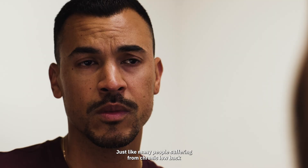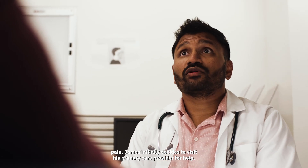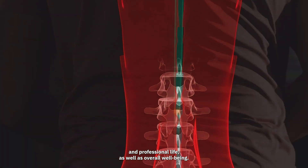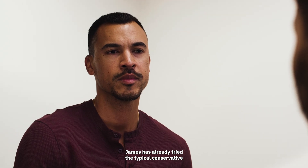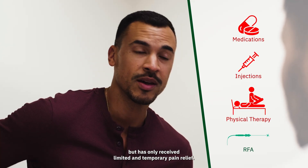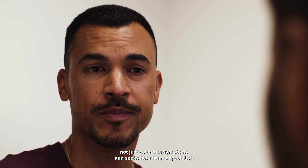Just like many people suffering from chronic low back pain, James initially decides to visit his primary care provider for help. His pain is negatively affecting his personal and professional life, as well as overall well-being. James has already tried the typical conservative treatments his physician prescribed to relieve his pain, but has only received limited and temporary pain relief. He's interested in addressing the underlying cause of his pain, not just covering the symptoms, and seeks help from a specialist.